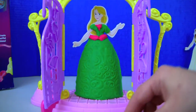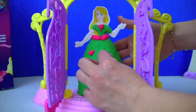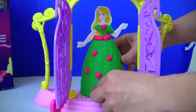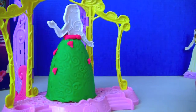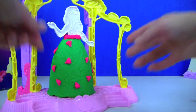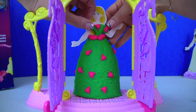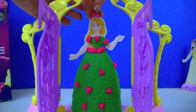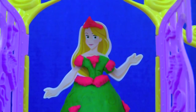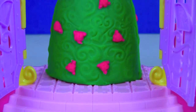Let's add some more pink to her skirt. And here's our Rapunzel!